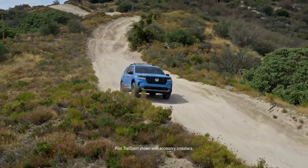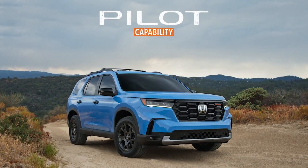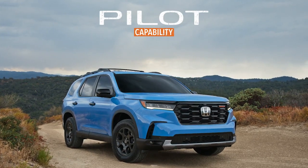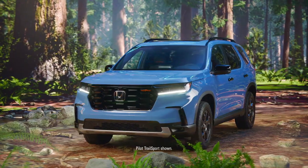Sometimes the best adventures are the ones you spend the least time planning. Introducing the Honda Pilot — engineered from the ground up to take you where you've never been before.